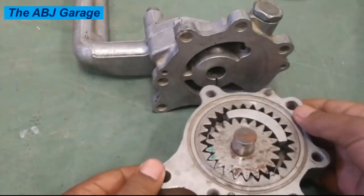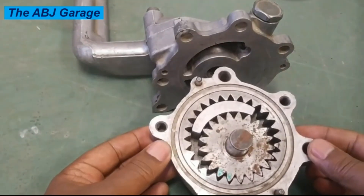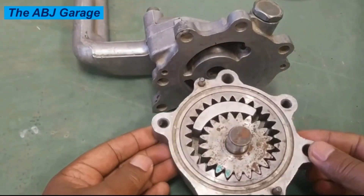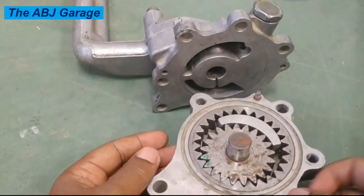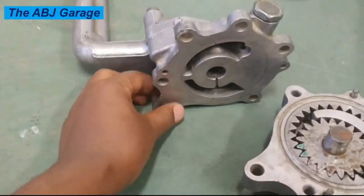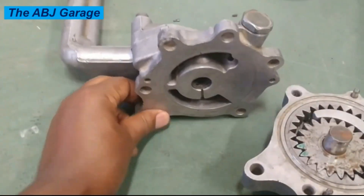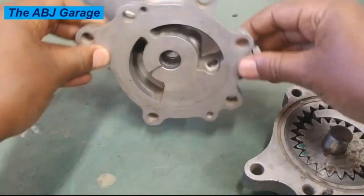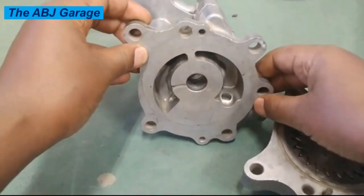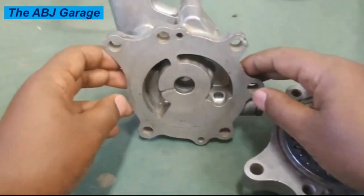Number four: oil leaks. A damaged oil pump can cause oil leaks from the engine. This happens when the pump fails to circulate enough oil, causing excess pressure that can rupture gaskets and seals. Number five: overheating. A malfunctioning oil pump can lead to engine overheating because the engine's moving parts generate heat due to friction, and without proper lubrication the heat builds up. The oil circulating through the lubrication system also helps cool the engine by taking heat and disposing of it at the oil sump.